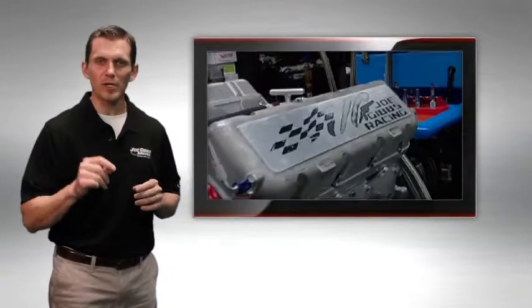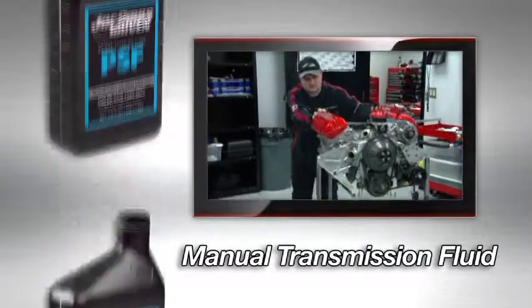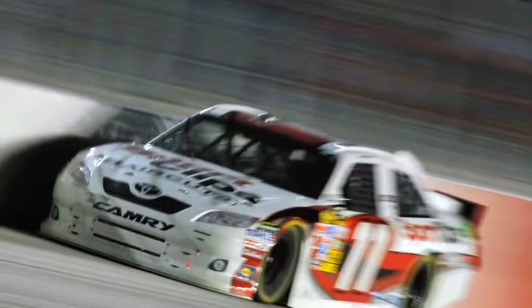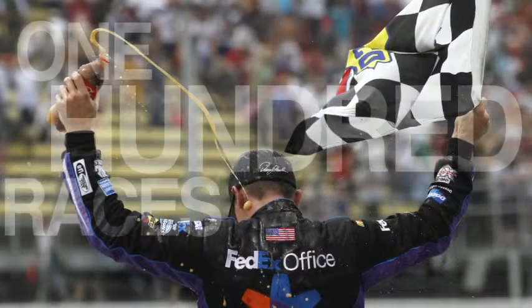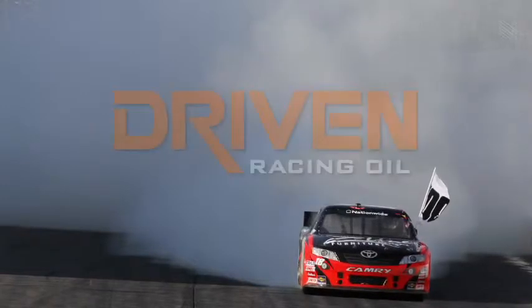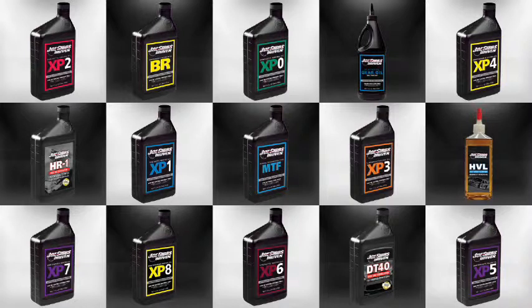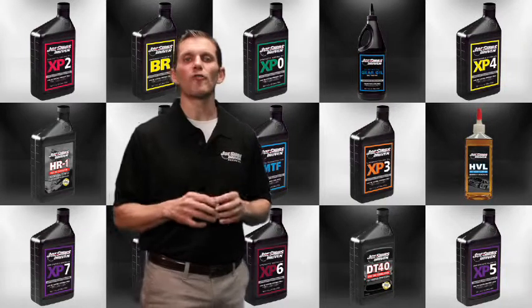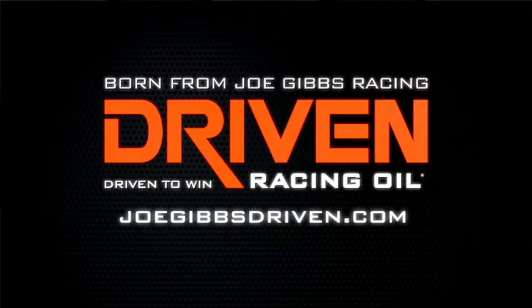Here at Joe Gibbs Racing, competition drives us to innovate. We've used lubricant engineering to create application-specific products that give us a competitive advantage. In the last 10 years, Joe Gibbs Racing has won seven NASCAR championships in over 100 races using the Joe Gibbs Driven line of products — from full synthetic race oils to engine breaking oils and everything in between. To find the right oil for your specific application, visit us at JoeGibbsDriven.com and order the most advanced synthetic oil available today.